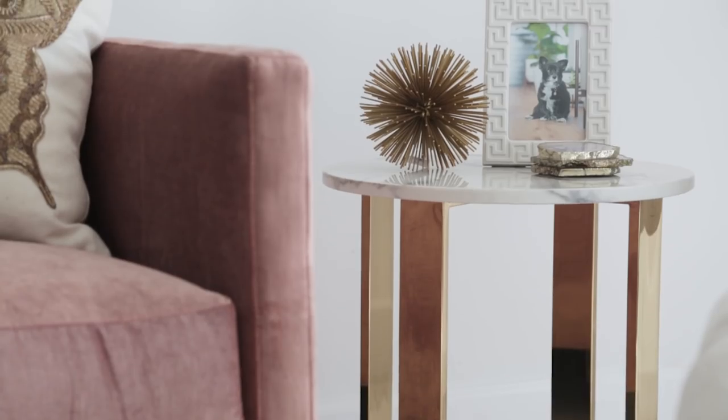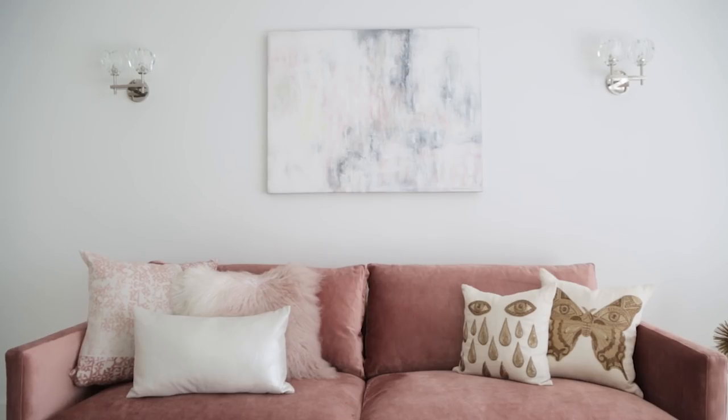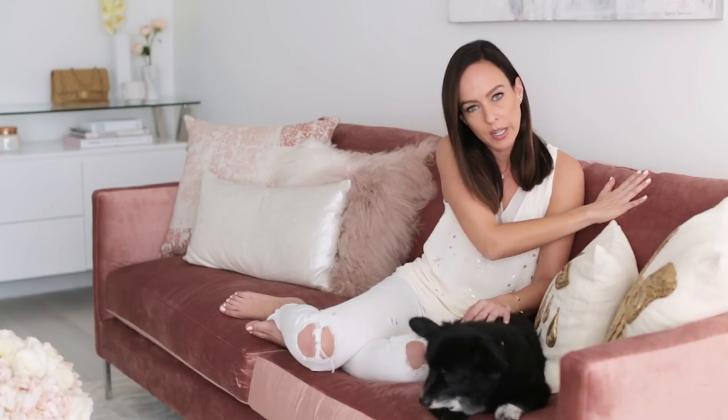The first thing we did was figure out the couch. I ordered a lot of my stuff online, but the couch I really wanted to sit on it, feel the fabric, and make sure it was bunny friendly because Miss Bunny digs a lot. So I needed a fabric that would really hold up, and I thought this velvet was a really good choice.